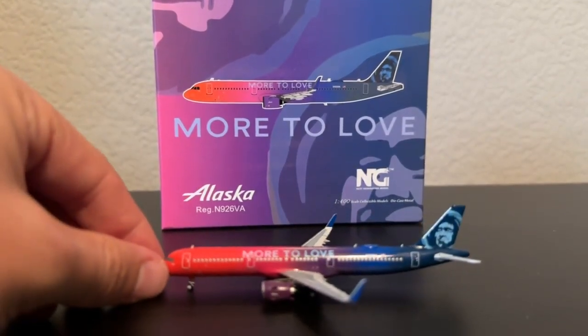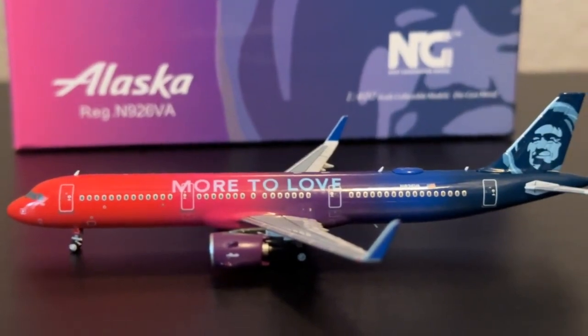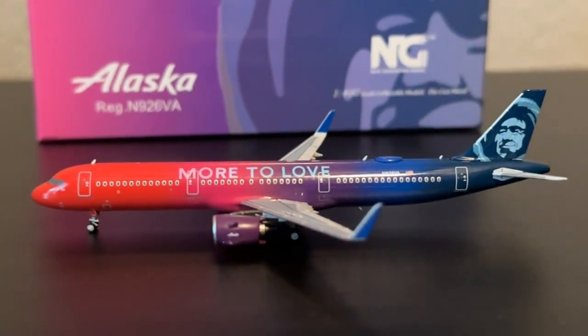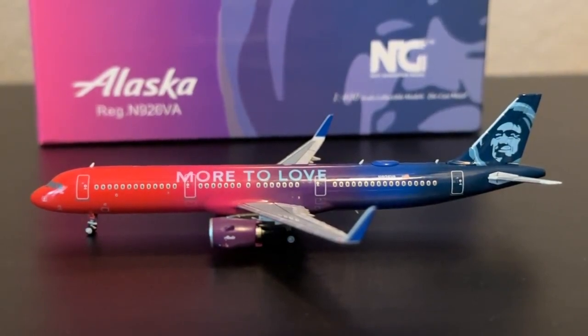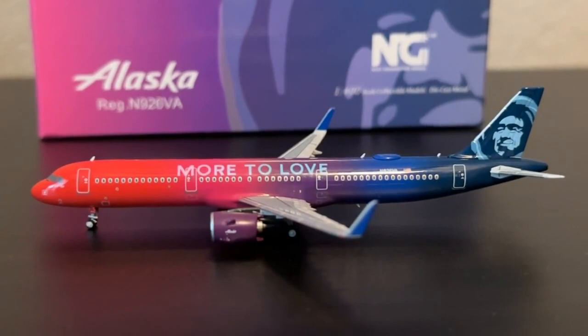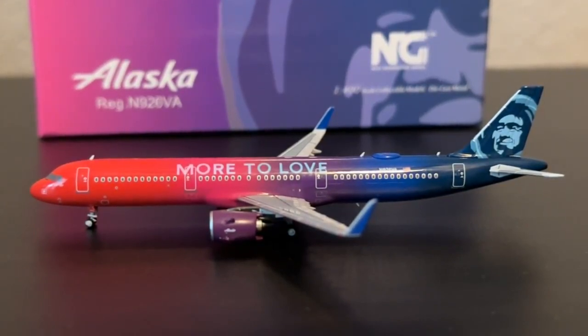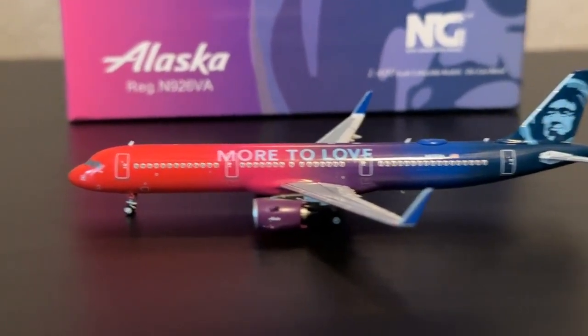The NG Models A321 Neo mold is absolutely spectacular in my opinion. Now, it is very unfortunate that this aircraft did get retired in September 2023. We will dearly miss them — they were really good planes. The actual model itself is a great commemoration to it, and we're really excited to take a look at it in more detail here. Let's go ahead and get into it.